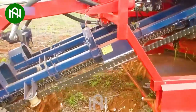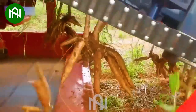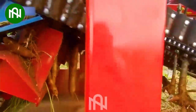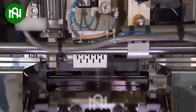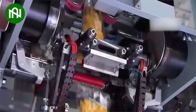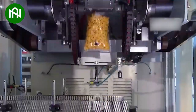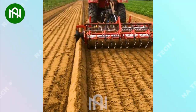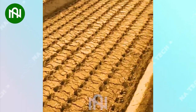I believe that this is the fastest way to harvest a mountain of cassava root. Do you see the perfect smoothness that the packaging conveyor brings? Amazing! This machine can create millions of holes in the blink of an eye.